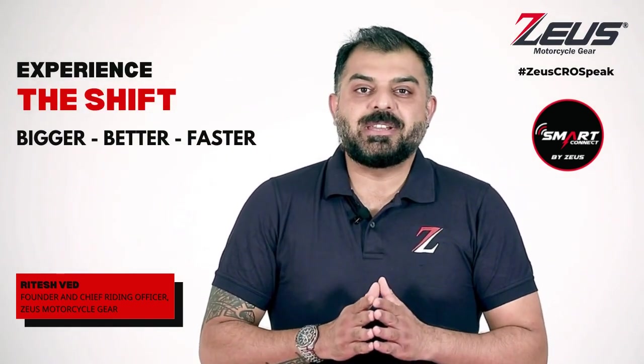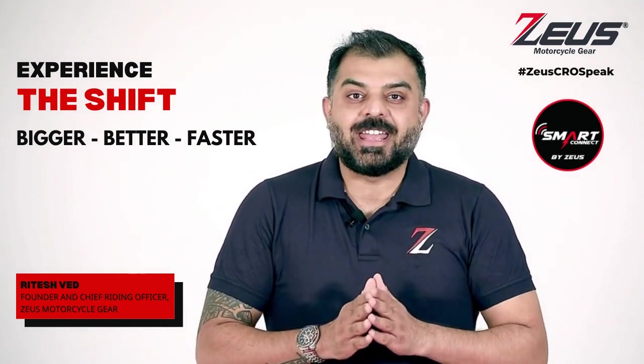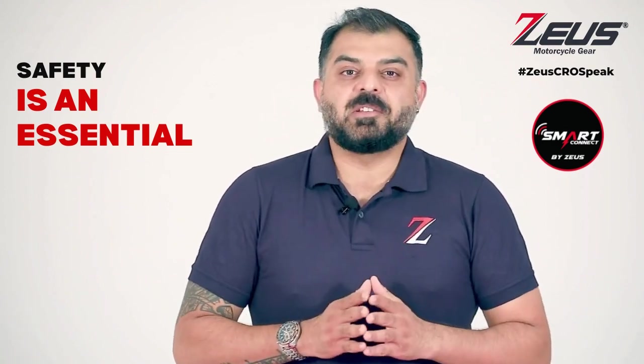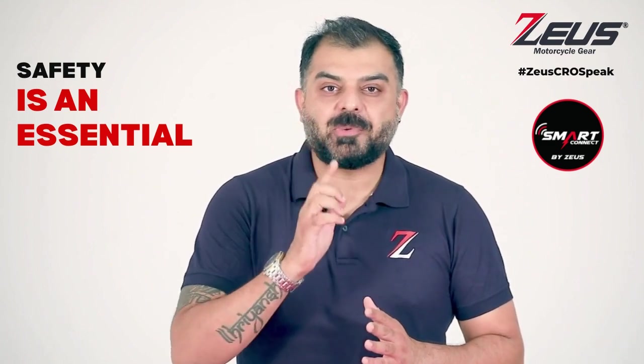At Zeus, we believe safety is an essential investment, and that's why it needs to be accessible to all. To embody this sentiment, we introduce to you the Zeus Raptor 5 smart riding jacket.